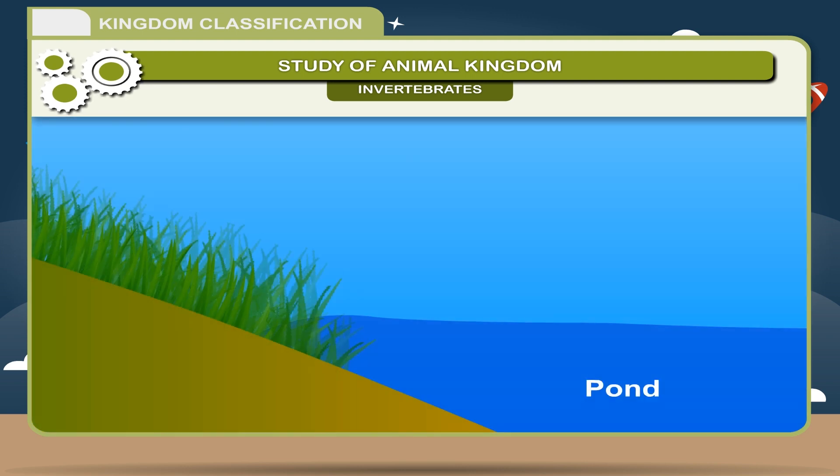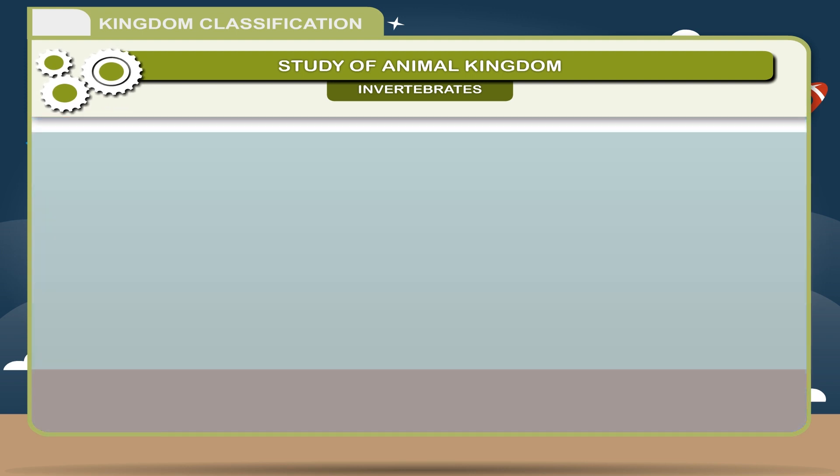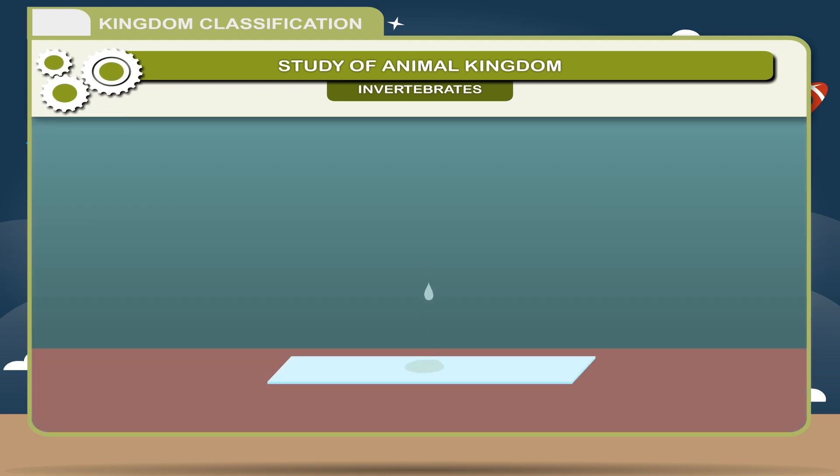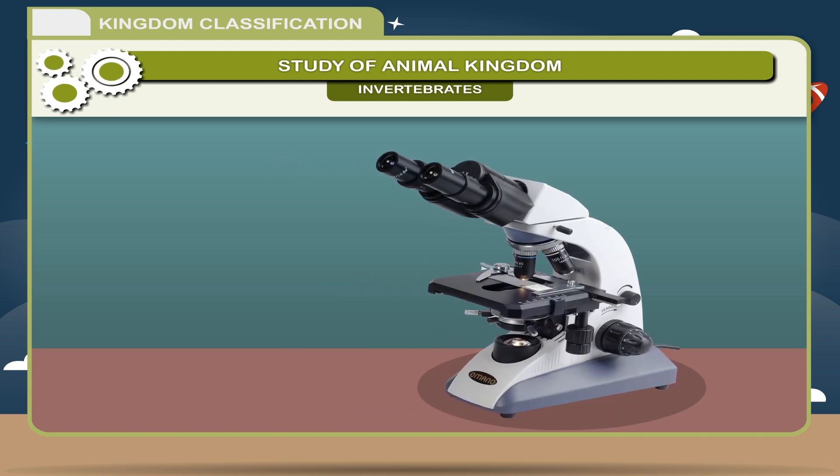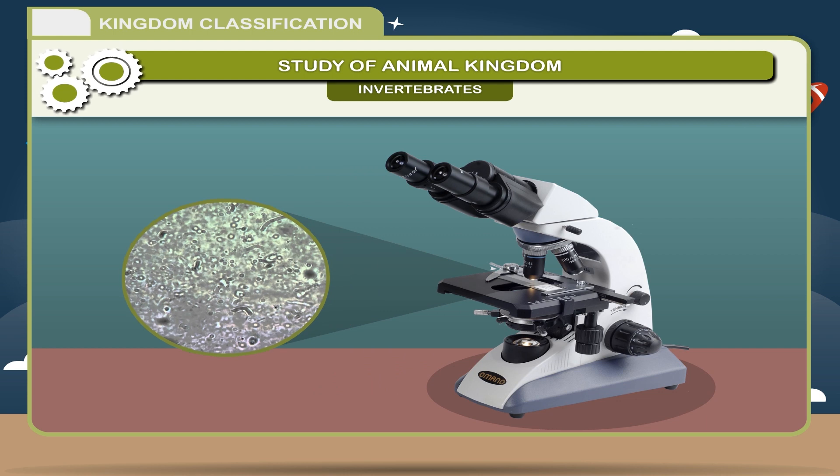Activity: Collect pond water in a beaker. Take one or two drops of water on a slide. Cover it with a cover slip and observe under a microscope. You will see many microorganisms such as Amoeba, Paramecium, Euglena, Chlamydomonas, etc.